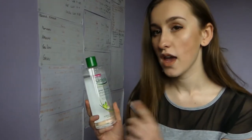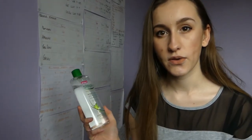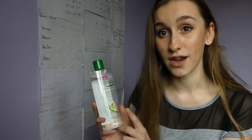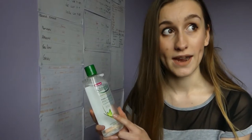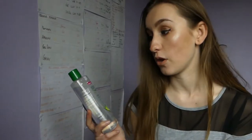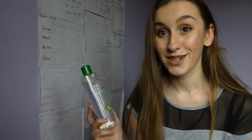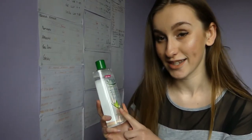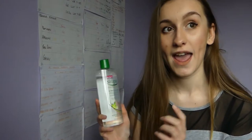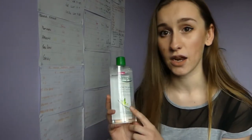The first product I want to talk about is this Simple micellar water. I know a lot of people use the Garnier one — I can't really compare it as this is the first micellar water I've tried. I picked this up when I was out shopping; I was going to purchase more makeup wipes, but I bought this instead because it caught my eye, and I'm definitely glad I did as I think this is a lot better than makeup wipes. I use this every night to remove my makeup.